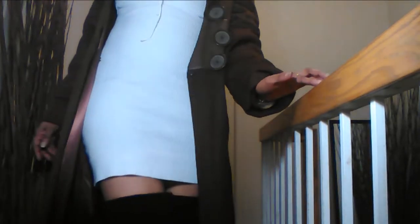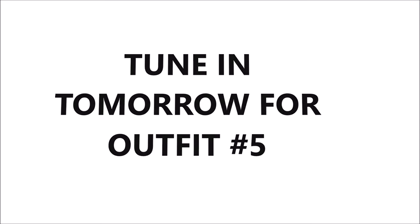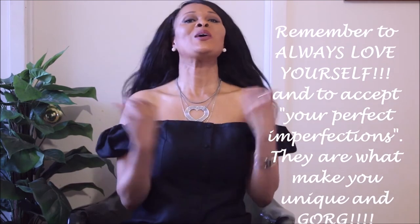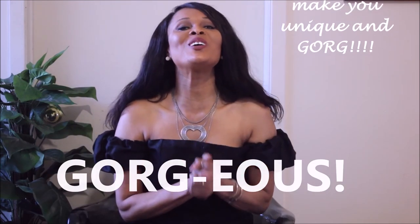Thank you guys so much for tuning in for this outfit of day number four. If you're new to my channel, please click the subscribe button and click the notification bell so you'll be notified when I upload the other videos. Thank you guys so much for watching, and as I always say, remember to always love yourself and accept your perfect imperfections, because they are what make you unique and gorgeous. Love you guys, thanks for watching!